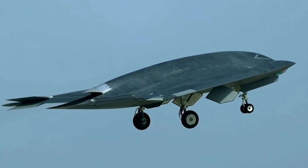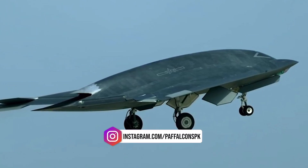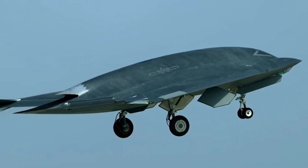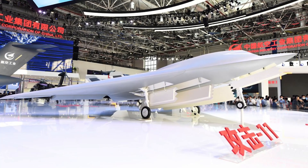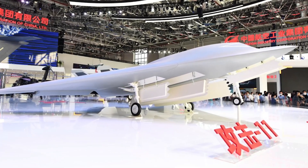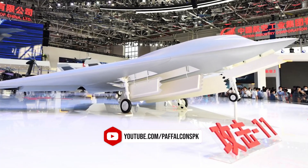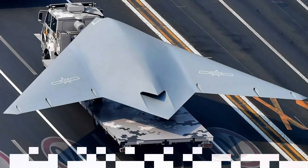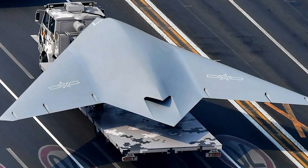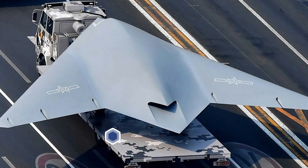The platform likely uses a single turbofan engine generating around 50 kilonewtons of thrust, providing subsonic cruise speeds with a combat radius possibly exceeding 1,200 kilometers. Estimated endurance ranges from four to six hours depending on payload configuration. Such specifications support long-duration reconnaissance and precision attack missions while maintaining low observability, with the overall structure capable of operating independently or under remote guidance in complex electronic environments.